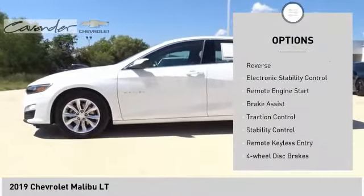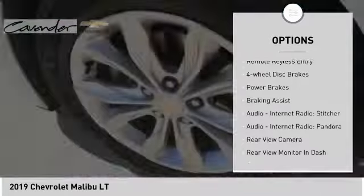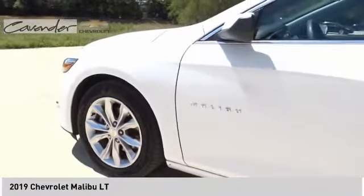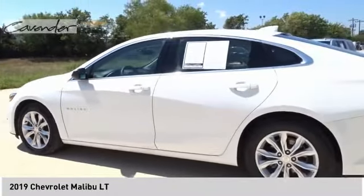Power windows with safety reverse, electronic stability control, remote engine start, brake assist, traction control, stability control, remote keyless entry, four-wheel disc brakes, power brakes, braking assist.